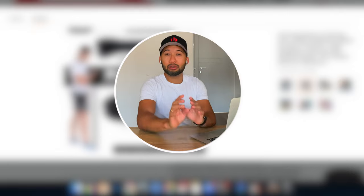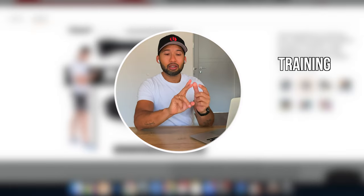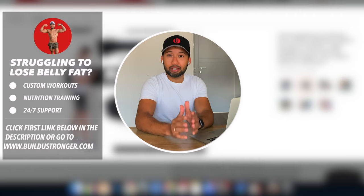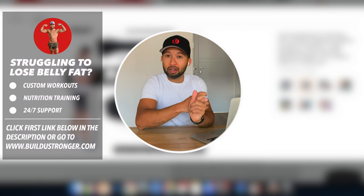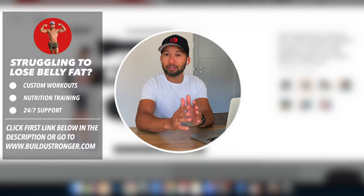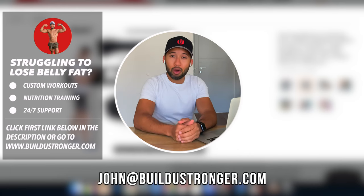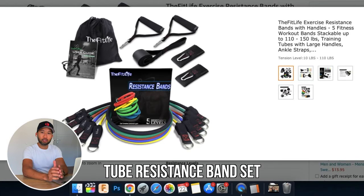If you want to build muscle and lose fat at home, I have to tell you about the three pillars of fitness: training, nutrition, and support. That's exactly what my 12-week coaching program offers — 100% customized workouts, custom meal plans, 24/7 support, and weekly video check-ins directly with me. If you're struggling to lose fat and build muscle, click the first link in the description to claim your free coaching call.